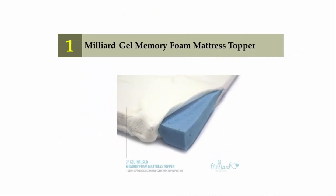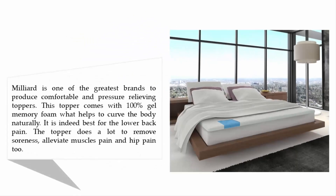Coming in at number one on our list: the Milleard gel memory foam mattress topper. Milleard is one of the greatest brands producing comfortable and pressure-relieving toppers. This topper comes with 100% gel memory foam, which helps to contour the body naturally. It is best for lower back pain, as it does a lot to remove soreness, alleviate muscle pain, and relieve joint pain.